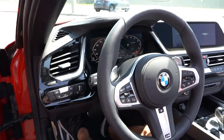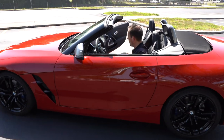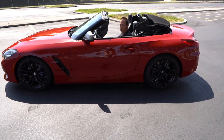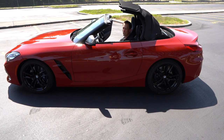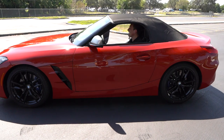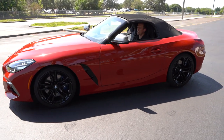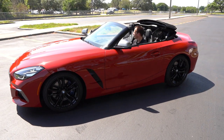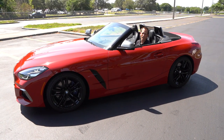Let me show you how the roof works. You can get the convertible top to come up in 10 seconds — you just pull up on this little switch. You can do this at a speed of up to 31 miles an hour. And there you go — fully locked down. It gives you a little chime. Want it to go back down? Press back down on the same button. 10 seconds, and voila — top is back down for your top-down fun.